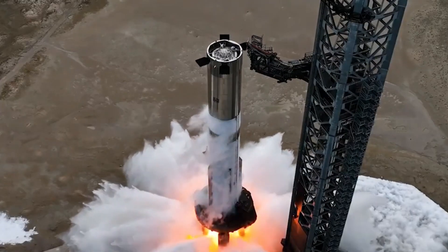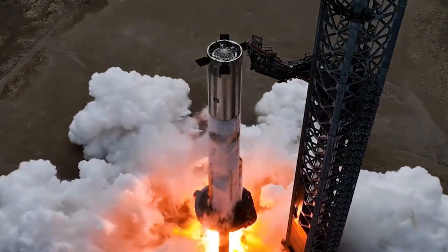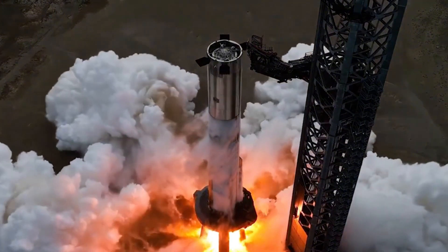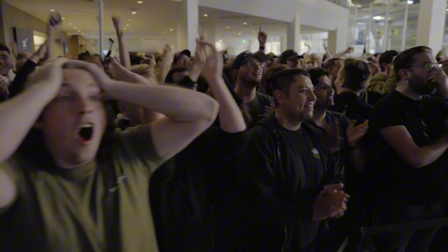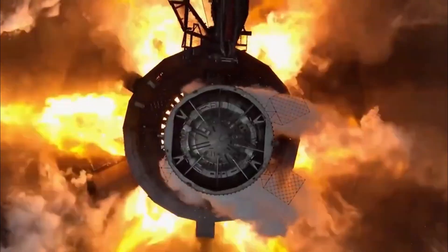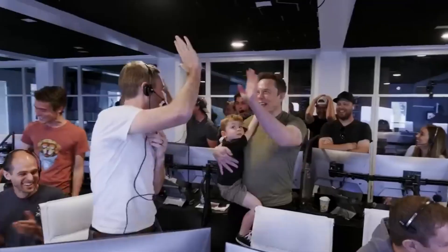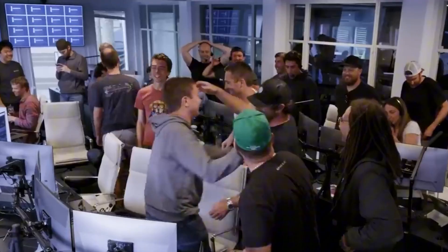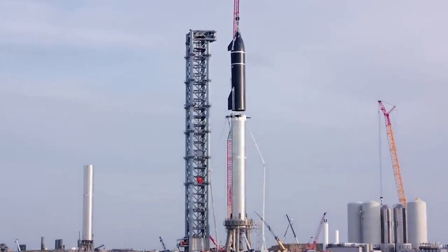The rings are then stacked and welded together to make sections with three to five rings each. As we get closer to the road, the roof of the Star Factory gets higher, in line with how the rocket parts get taller as they move down the assembly line. Towards the end, everything starts to look more like a spaceship and less like a pile of steel. SpaceX has different areas for installing and checking heat shield tiles, as well as for plumbing fuel tanks and putting together thruster assemblies.